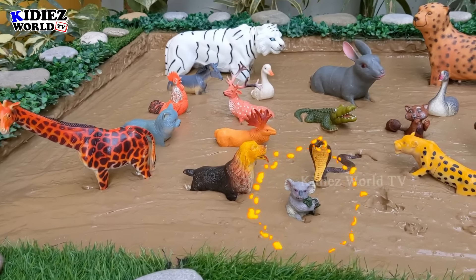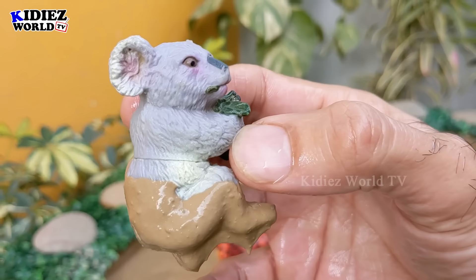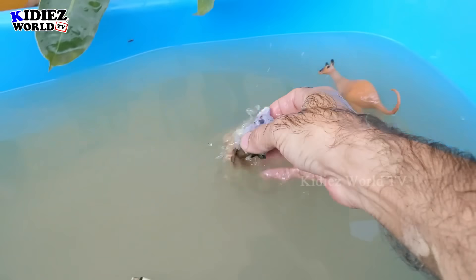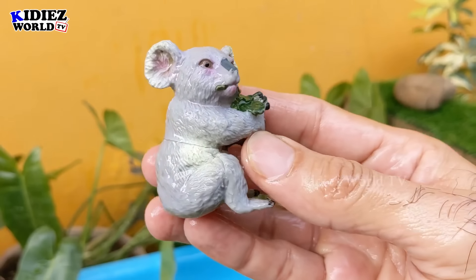The next one we have is a voila — the lazy bird, very cute and adorable. Let's wash him. Here we go, voila!